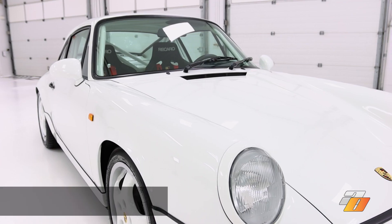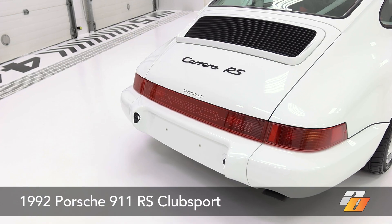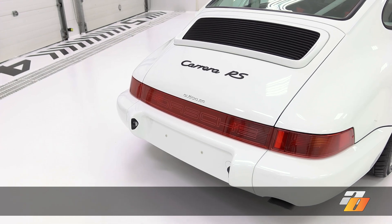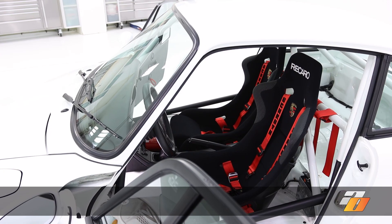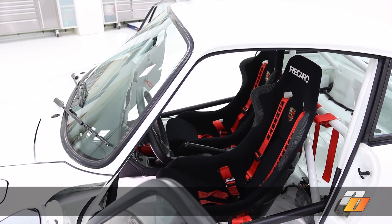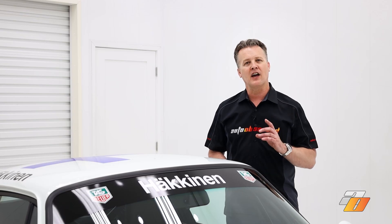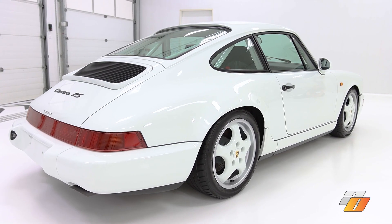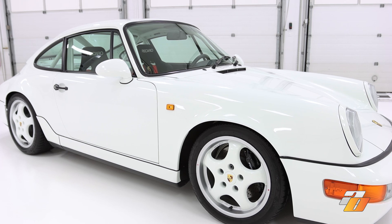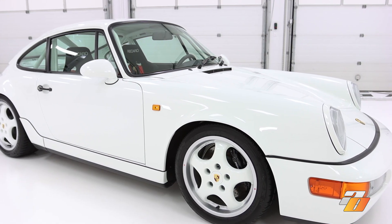Auto Obsessed here. A while back I showed you an ultra-rare 1992 Porsche 911 RS Club Sport, otherwise known as an NGT. This was one of only 290 built street-legal race cars for the National Grand Touring Circuit. What made that car even more unique was it was the only one known to exist with only 2,000 original kilometers — never raced and never altered. It's a true unicorn.